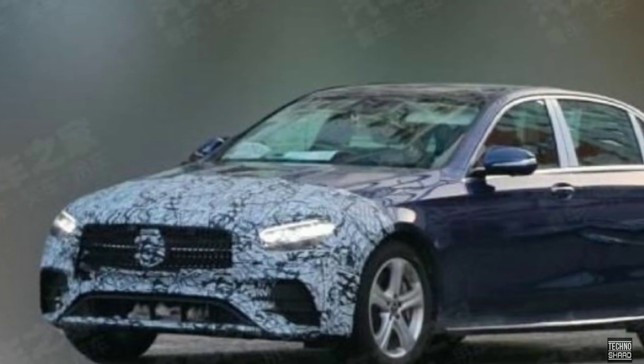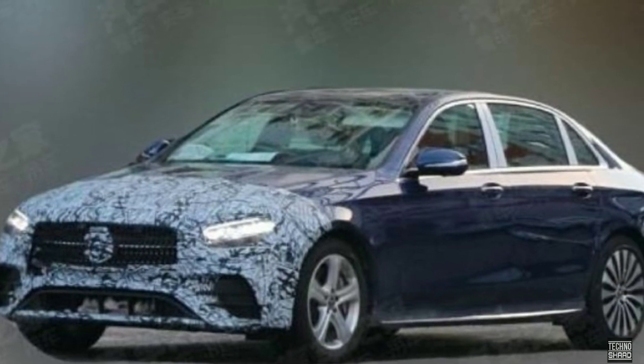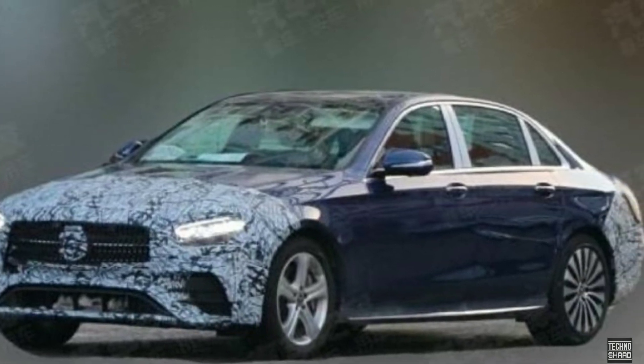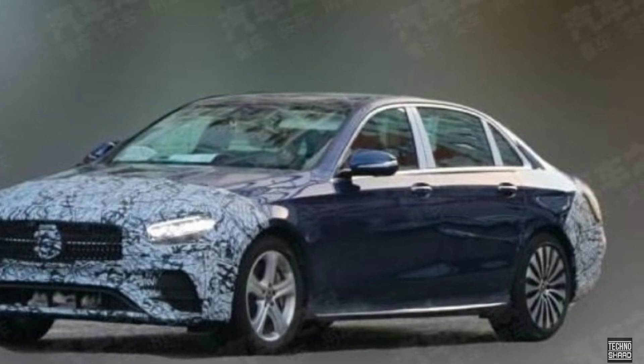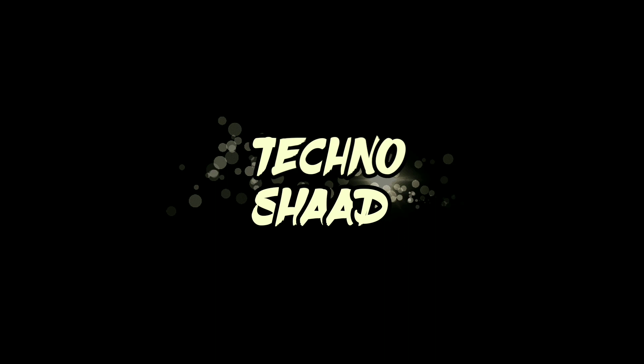India being a key market for the luxury carmaker in this segment, expect the mid-cycle update for the LWB A-Class to arrive at our shores by late next year and rival the recently launched new Audi A6, BMW 5 Series, Jaguar XF, and Volvo S90.